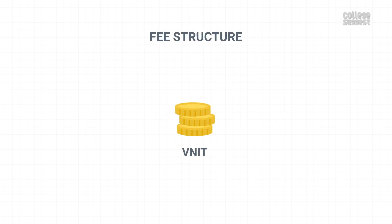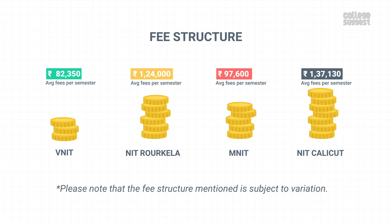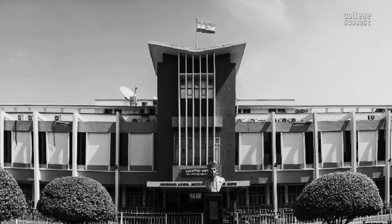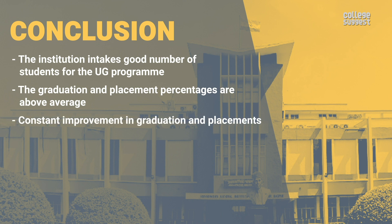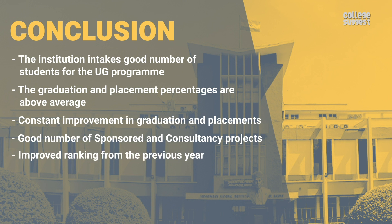Fee Structure. The approximate fees for a UG student per semester is Rs. 82,350, which is quite low when compared to its peers. Please note that the fee structure mentioned here is subject to variation. Approximately one pays around Rs. 6.58 lakhs as an overall fee. The median salary offered to placed UG students is Rs. 6 lakhs per annum, which means that you can earn back your fees within one and a half years of graduation. Upon looking at all of the facts, here are a few of the best picks: the institution intakes a good number of students for its UG program, graduation and placement percentages are above average, the institution shows constant improvement, and there are a good number of sponsored and consultancy projects. The ranking has also improved from the previous year.